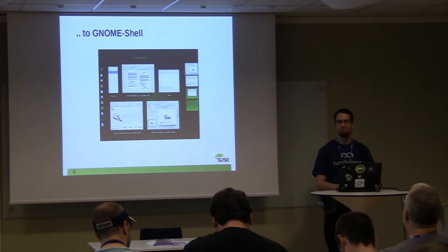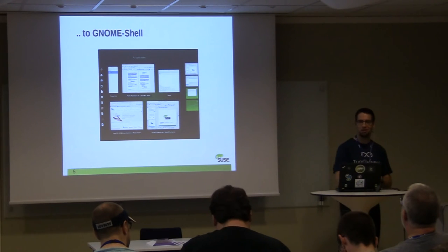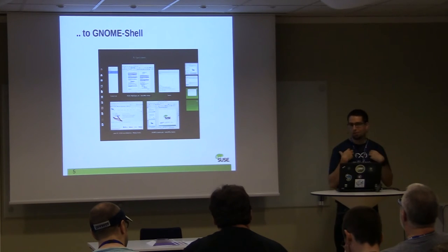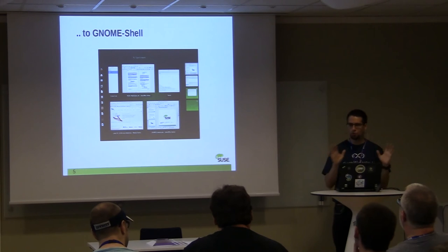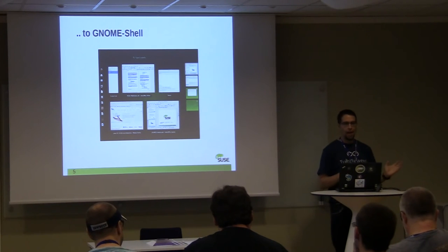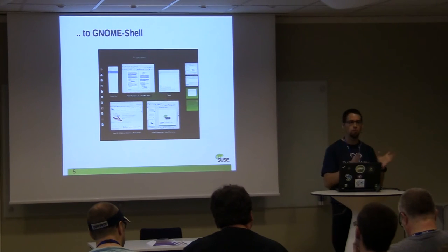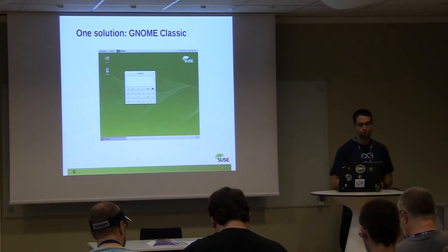Since we were only shipping one desktop, users couldn't say 'let's switch to KDE.' IceWM is good as an alternative, but we wouldn't want it as the default on everybody's desktop. I'm fond of GNOME Shell — the point is not that the design of GNOME Shell is not good for us. It's just that we have to migrate people from one user experience to another. We're hoping people will switch to GNOME Shell, but we couldn't ship it as the default and force that migration.